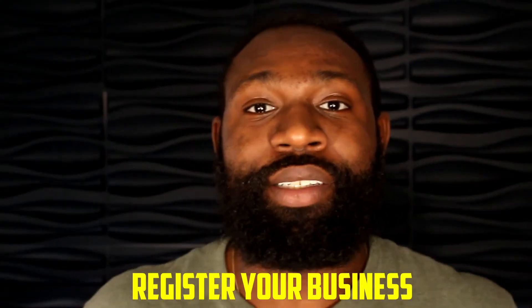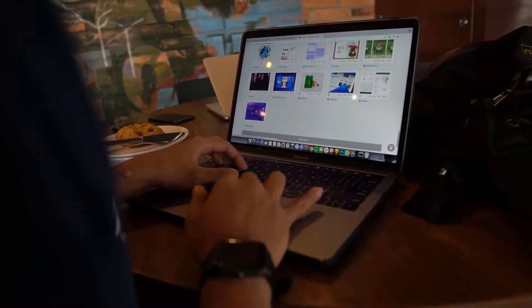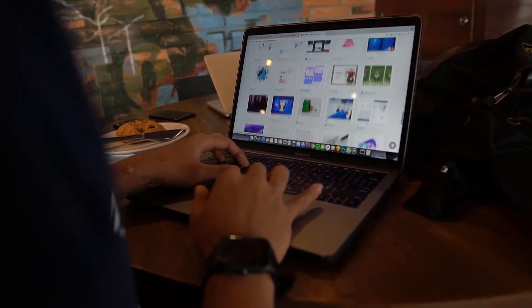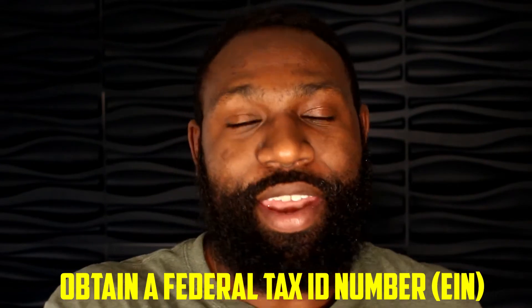Once you've chosen your business entity, the next step is to go ahead and register your business. You're going to get your business name, have your entity in place, and once that's done you should be all set. There are many websites that allow you to create a business entity and register your business — some are LegalZoom and ZenBusiness, just to name a couple. Do your research and see which one is best for you.